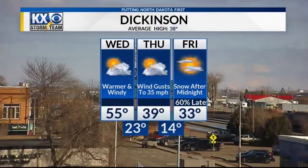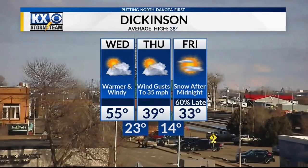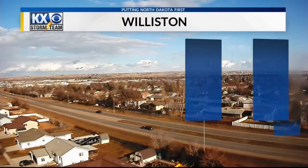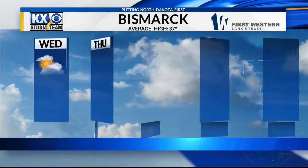Here's your three-day forecast for Dickinson — much warmer tomorrow, 55 for your Wednesday, then we cool back off with snow possible Friday night and into Saturday. Same thing in Williston, 53 tomorrow, and then back toward average numbers as we head toward later in the week.